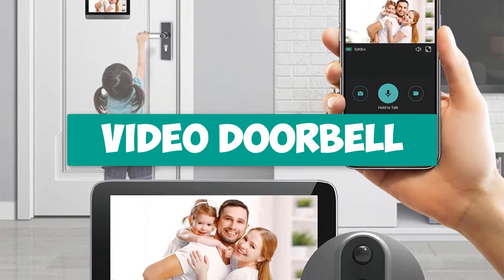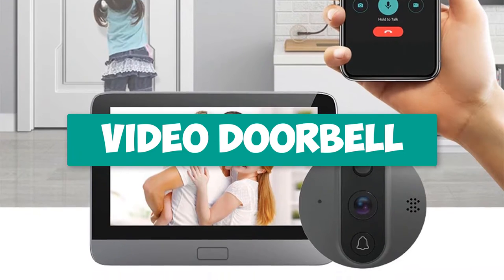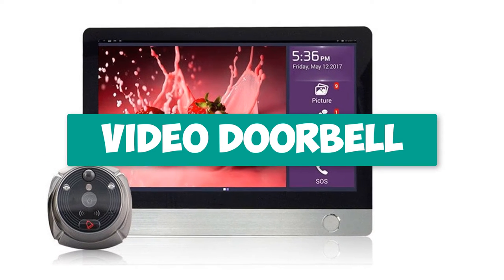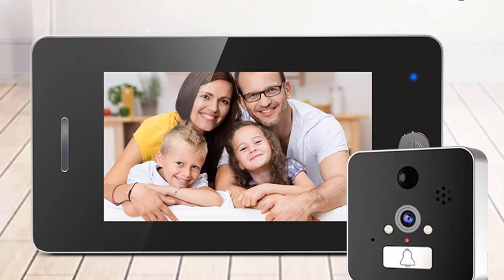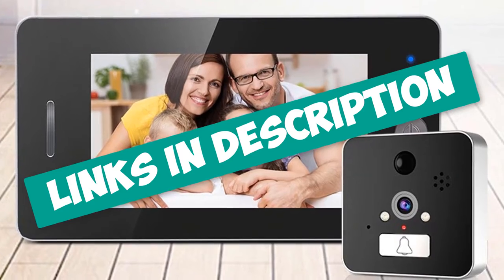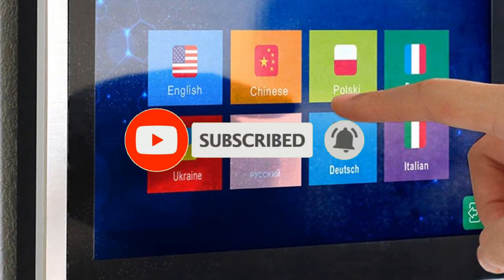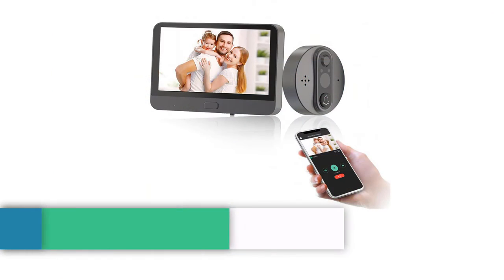Hey guys, are you looking for a video doorbell with monitor? In this video I will show you the top 5 best cheap video doorbells with monitor for home to buy right now in your budget. I made this list based on my personal opinion and research, based on quality, durability, price, and more. Check out the links in the description and subscribe to stay up to date. Let's get started.